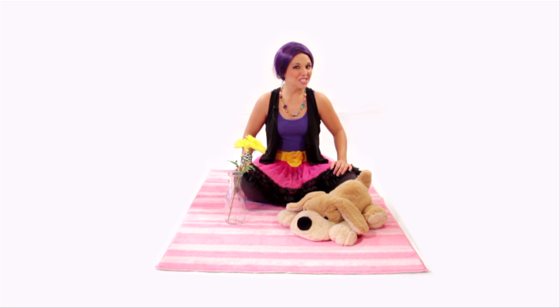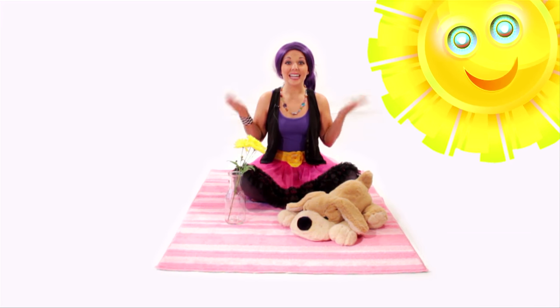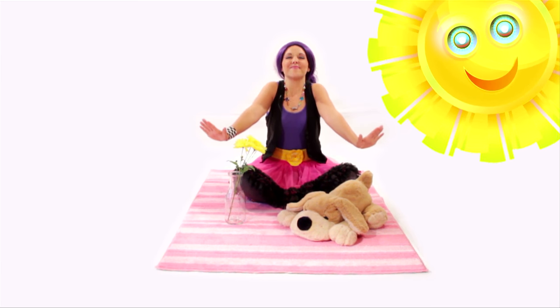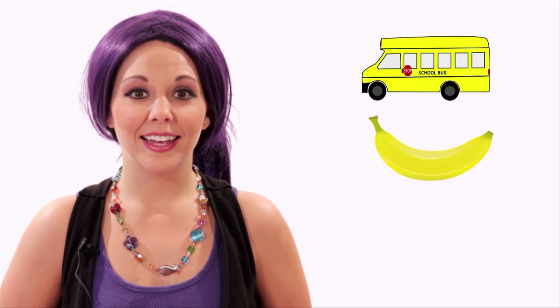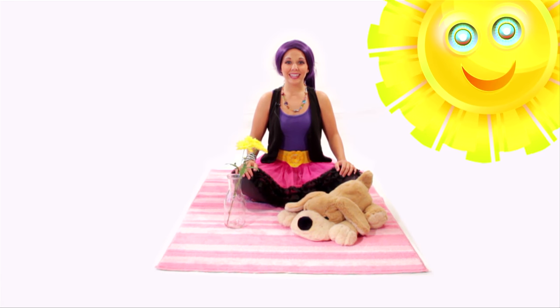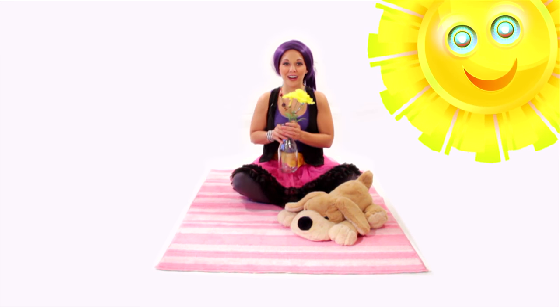Make sure to eat your vegetables! Yellow is a fine and bright color, just like the sun — the sun is yellow! There are a lot of things that are the color yellow, like a school bus, bananas, corn, the sun, my belt, and my flowers!